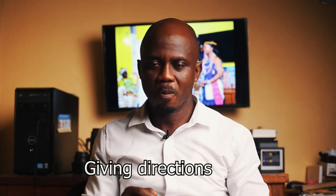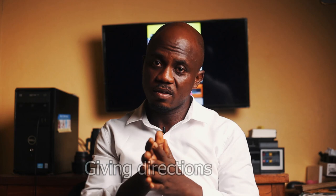Hello and welcome to this episode. Today we're talking about giving directions. Yes, giving directions. It's very necessary.